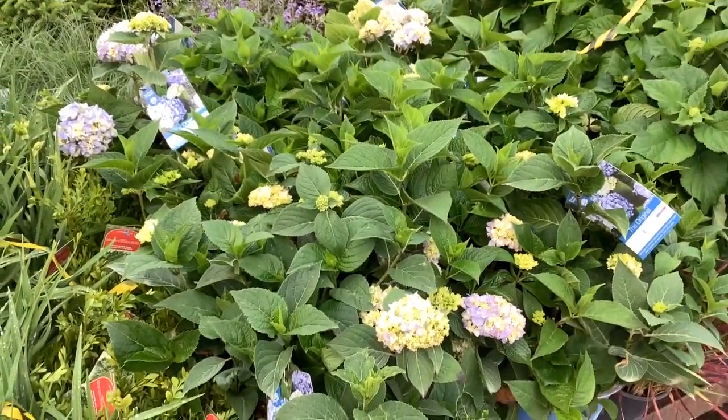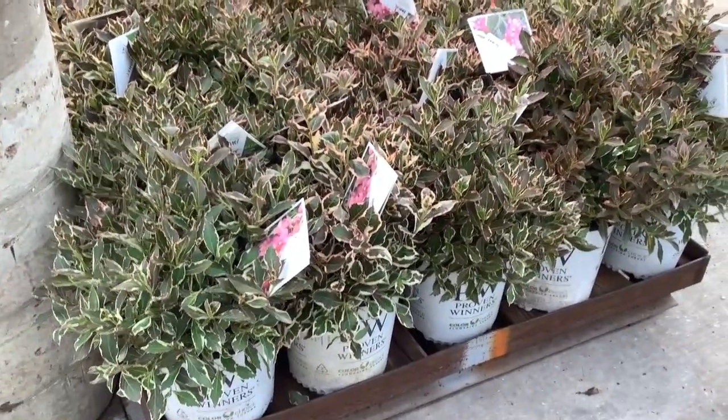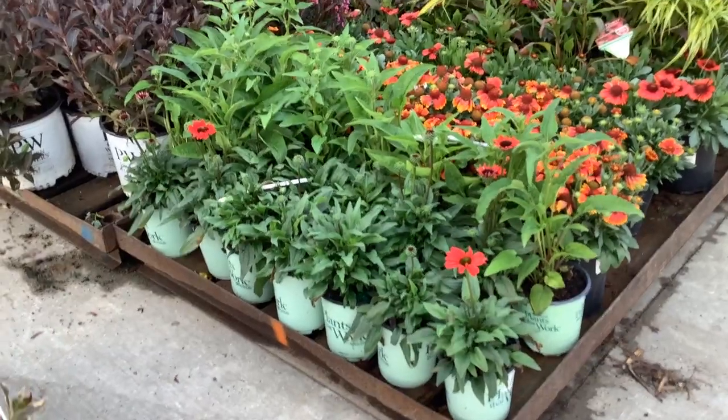Budded up, looking good. Weigela. Look at these maimonese in two gallons — big, full plants, great color. The lardia is looking fantastic. We're starting to see Echinacea coming up, just starting to show some color here.